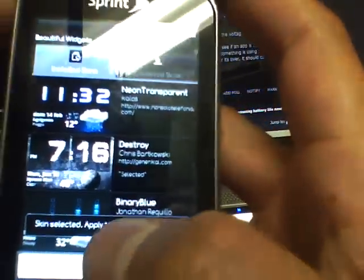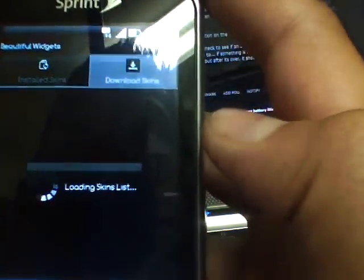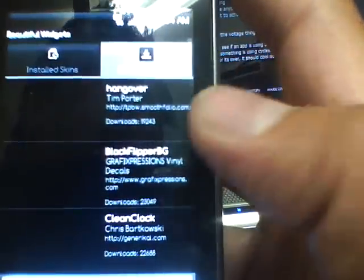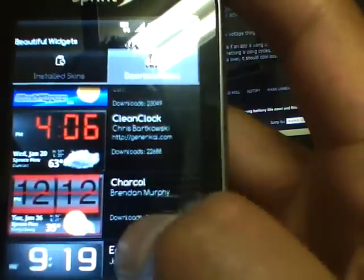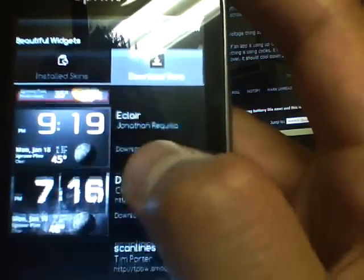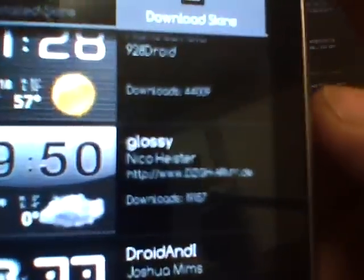All the skins are free. You can go to 'Download Skins,' load the skin list, and there are literally hundreds of them. You can even learn how to make your own. They're all different and unique in their own little ways.